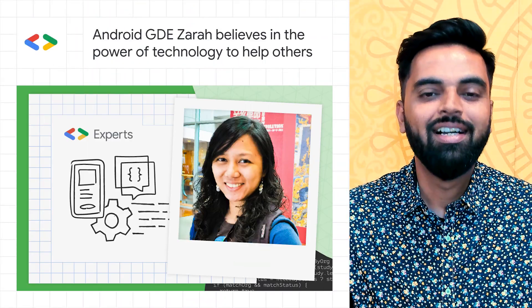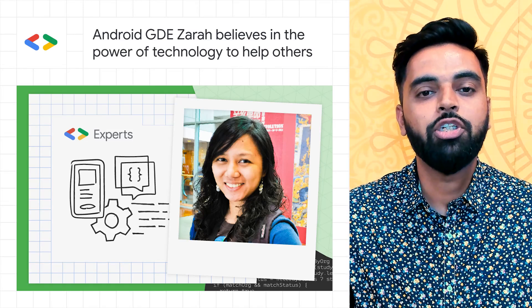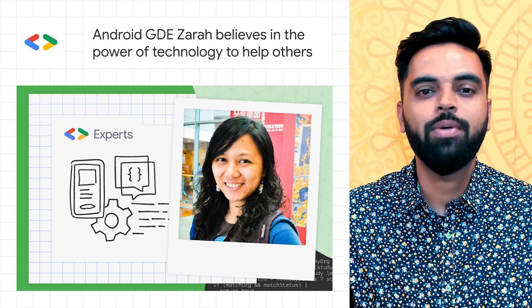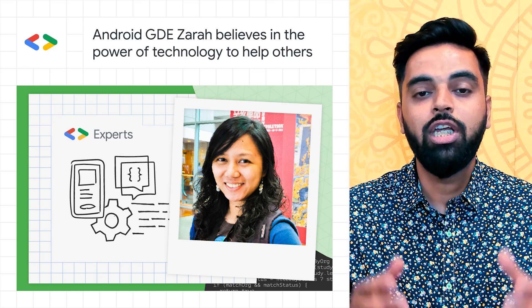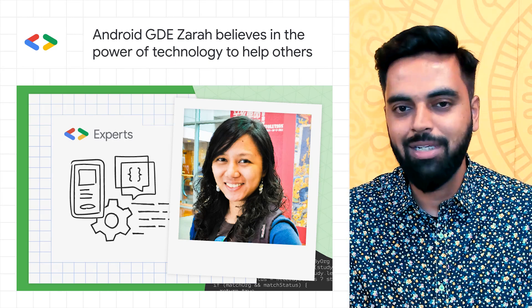Meet Zara, an Android GDE from Sydney. In her story, she shares that she started Android development in 2009 and hasn't looked back since. She got involved in the local community by speaking at conferences and organizing meetups.